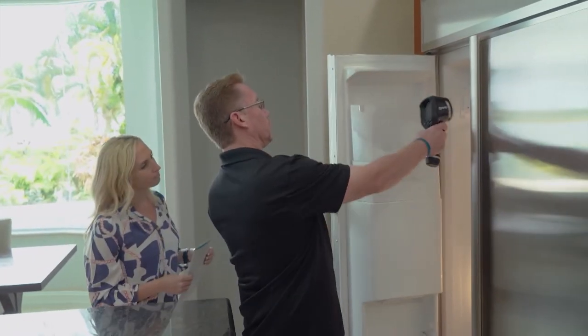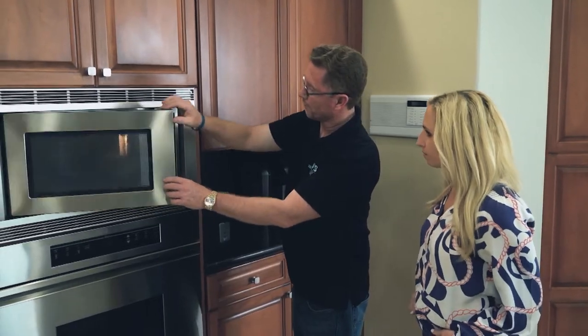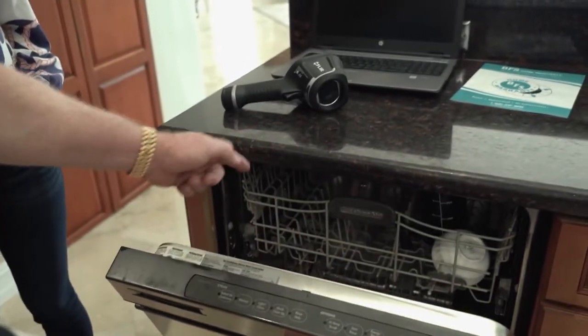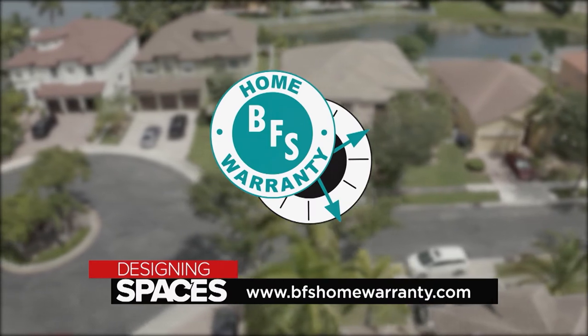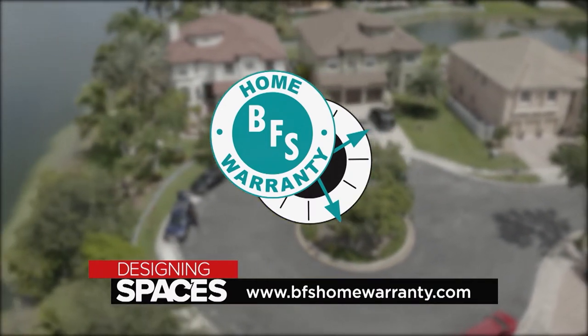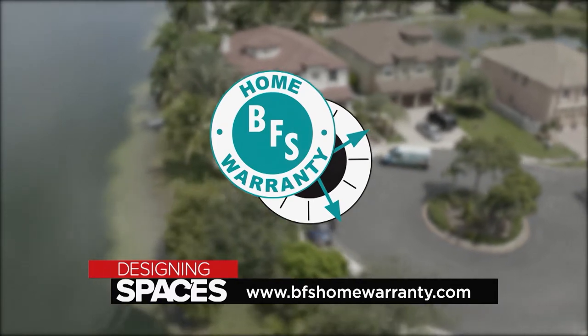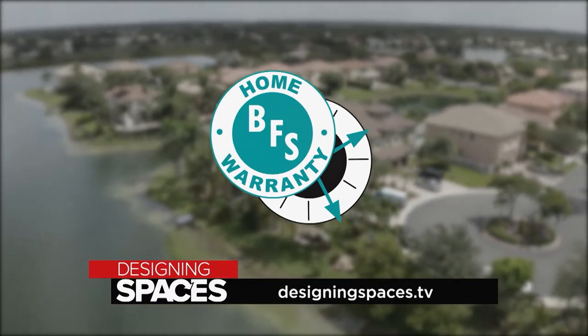BFS home warranty services are here to help for all your home maintenance and repairs. Aside from indoor air quality, we also offer protection on your air conditioning and major appliances. With a BFS home warranty, if we cannot fix that product, we will replace that product. To find out more about how BFS can help you improve your indoor air quality or protect you through a service plan, visit BFSHomeWarranty.com and DesigningSpaces.tv.